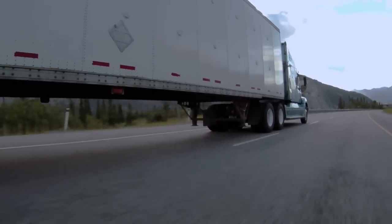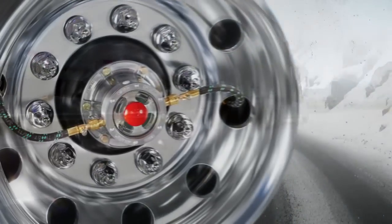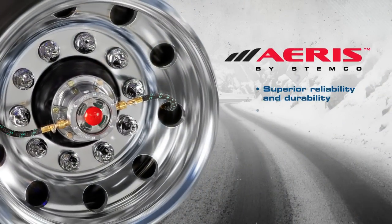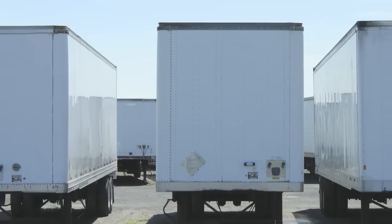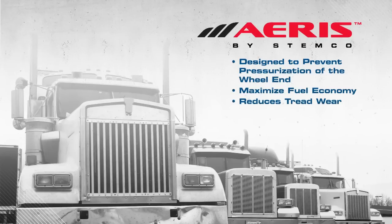Two years ago, in an effort to continue our focus on advancing safety in the commercial vehicle industry, Stemco introduced Eris by Stemco, a high-performance automatic tire inflation system built on patented technology that protects the wheel end while monitoring tire pressure. Fleet managers across the country have installed Eris by Stemco to improve performance, reduce maintenance-related expenses, and increase the safety of their fleet. The Eris by Stemco system is designed to prevent wheel end pressurization, help maximize fuel economy, and extend tire life.